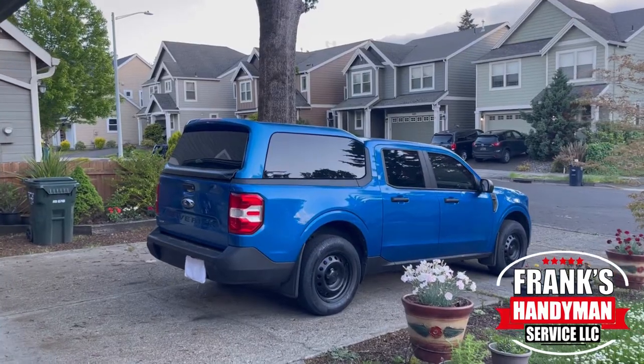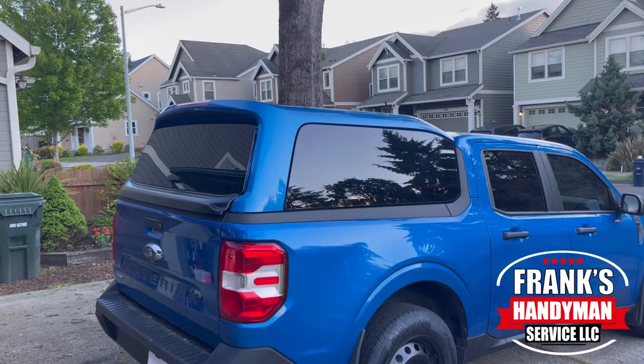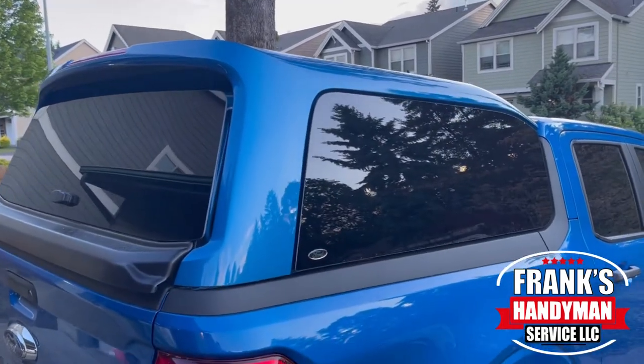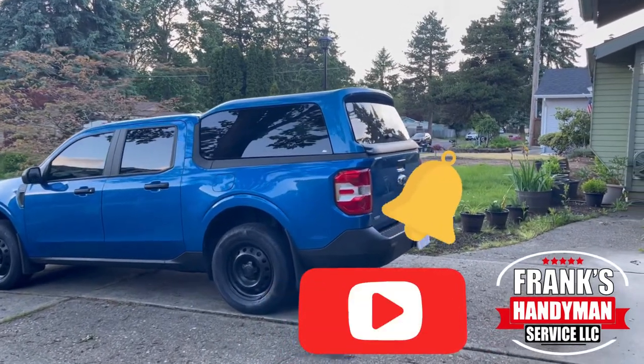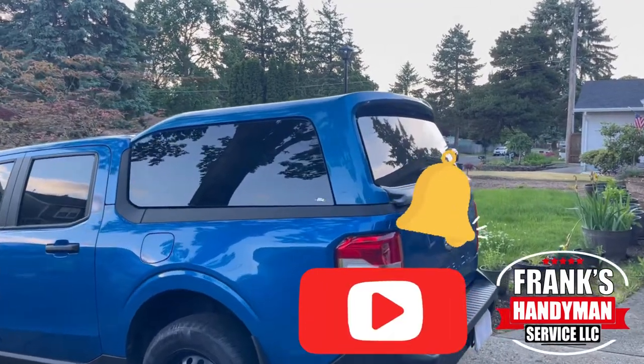Thanks for watching another one of our YouTube videos. If you want to learn how to do all kinds of handyman DIY projects including home renovations, then you're in the best place here on YouTube. Consider subscribing to our channel and activate the notification bell so you don't miss out on any videos I'm gonna be uploading every single week.